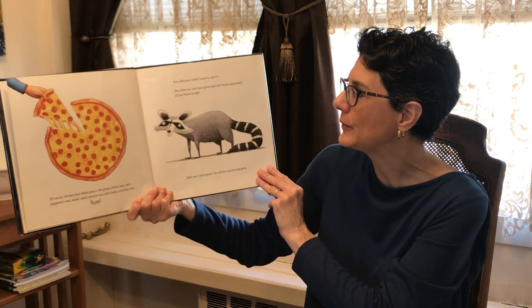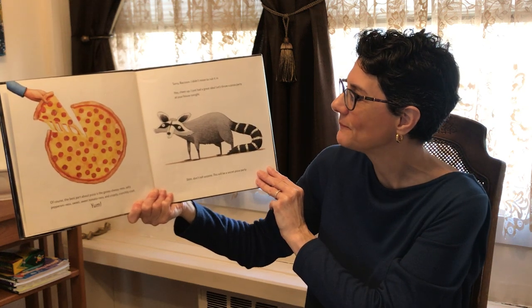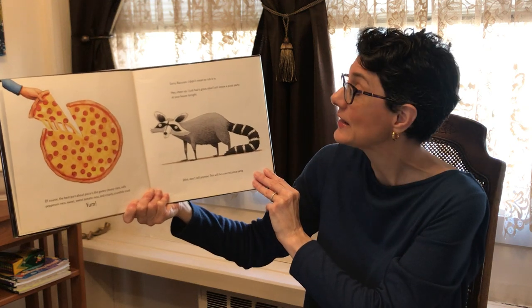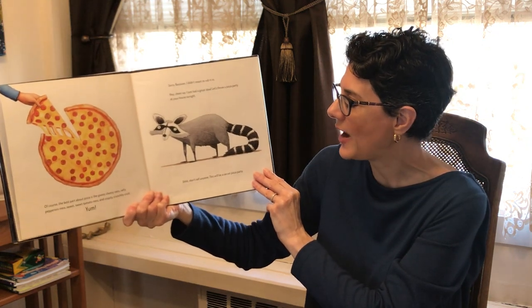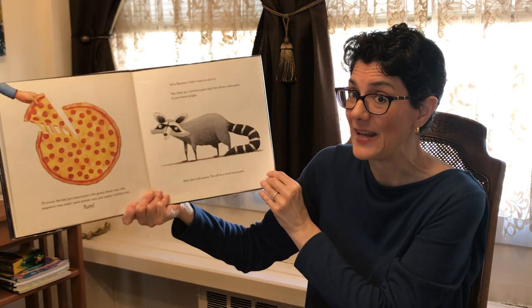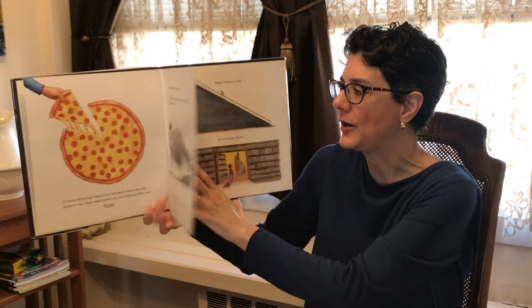Sorry raccoon, I didn't mean to rub it in. Hey, cheer up — I just had a great idea. Let's throw a pizza party at your house tonight. Shh, don't tell anyone. This will be a secret pizza party.